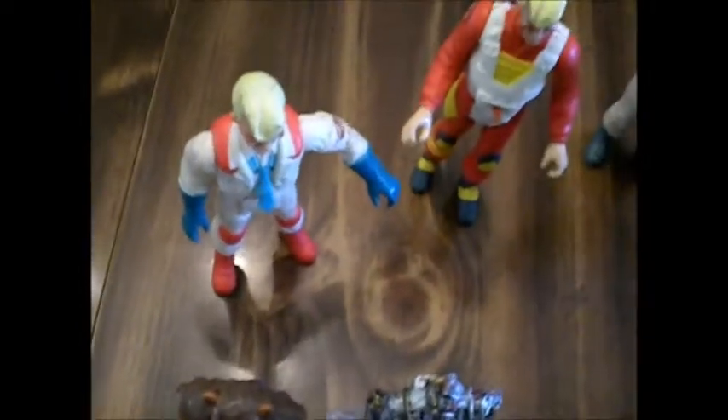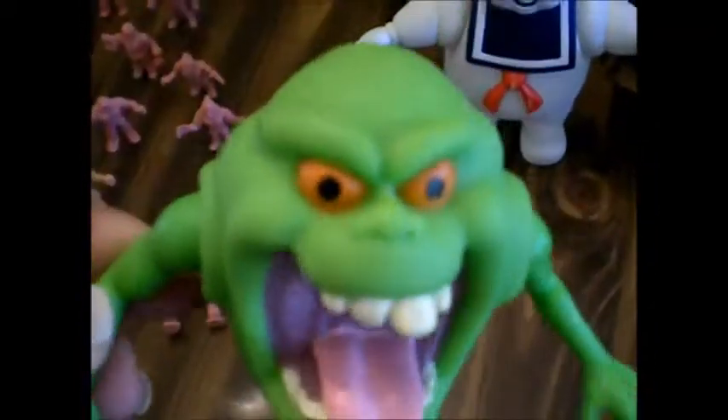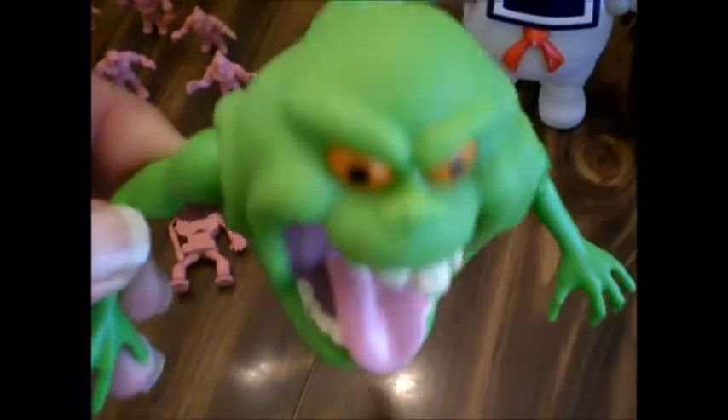I got all these guys — they're all 80s. Another one that I've been wanting forever and could never find is the original Slimer. I had this exact one when I was little. This little Ewok here is 80s. And these right here are '78s.